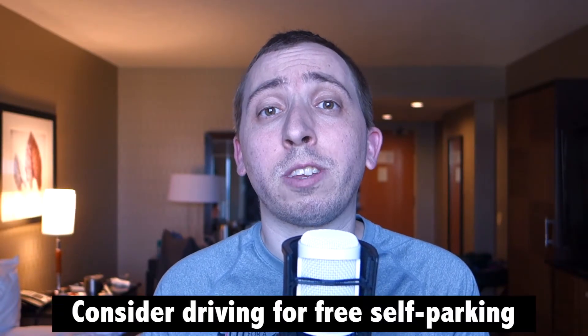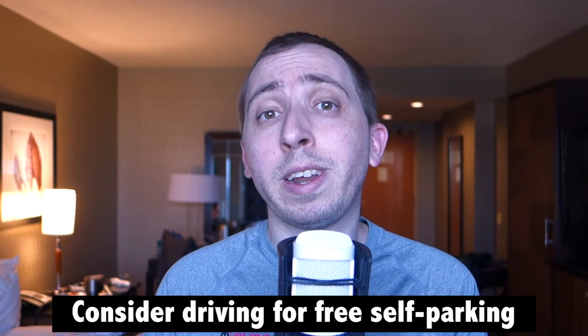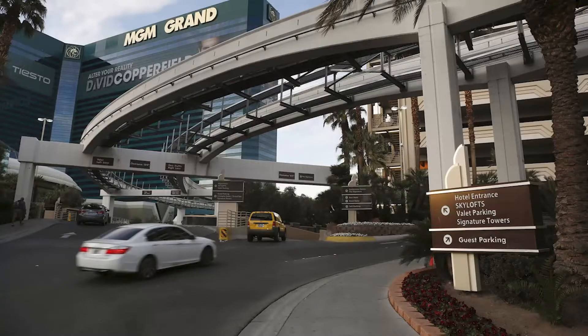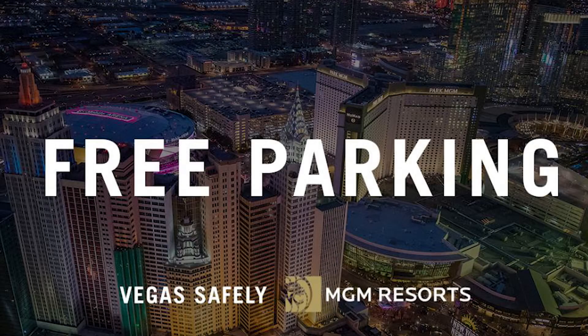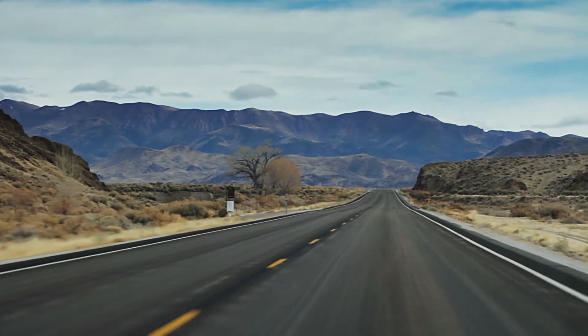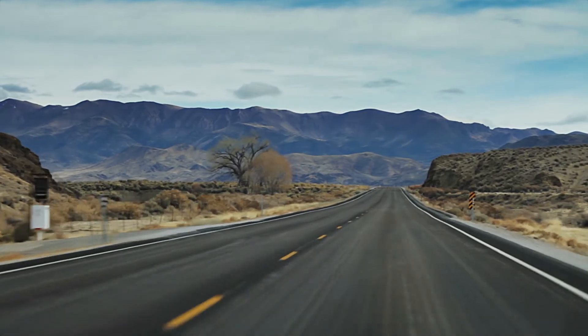If you're anywhere within driving distance of Las Vegas, it may make more sense to drive right now, because many hotels are currently waiving self-parking fees. Once upon a time, parking at the resorts along the Strip was free. Now, for a limited time, those glory days are back as complimentary self-parking is being offered at numerous locations. This perk also helps clear the way for the possibility of driving to Vegas instead of flying.